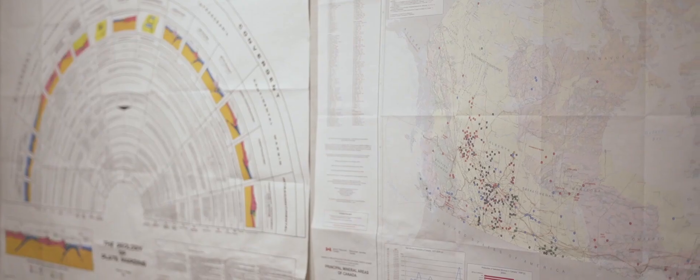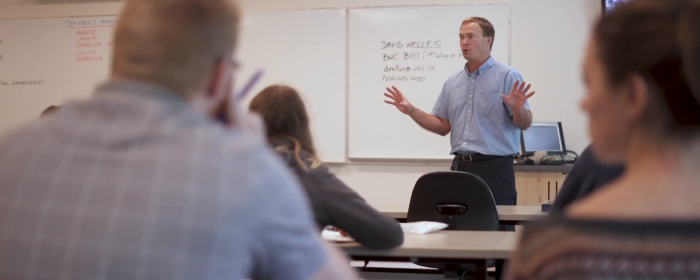If you go knock on his door and you need extra help, he has a lot of information in the field setting and the academia setting. He is registered with Engineers and Geoscientists BC, so he has all the information on professional registration.